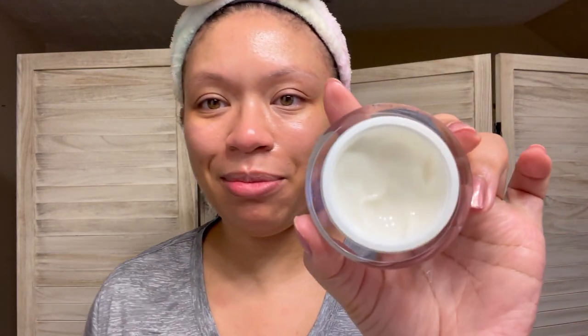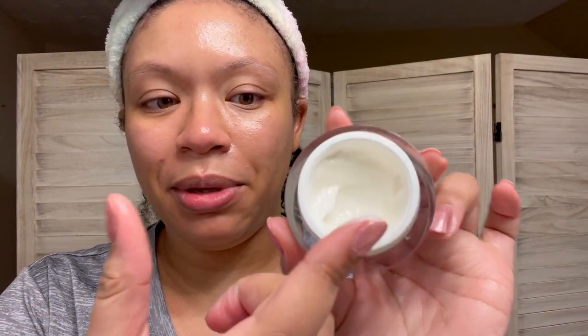Next is my old lady cream — I'm going in with my Elemis. Just a little bit on my finger and right on there. There are a lot of moisturizers — like I said, I'm doing the most because I'm filming a video.